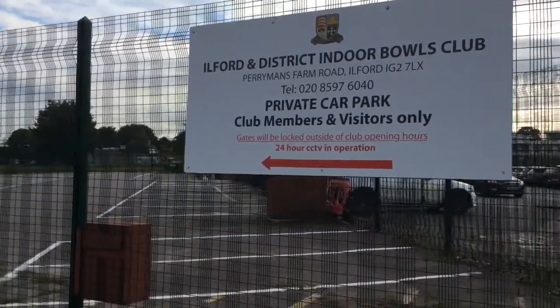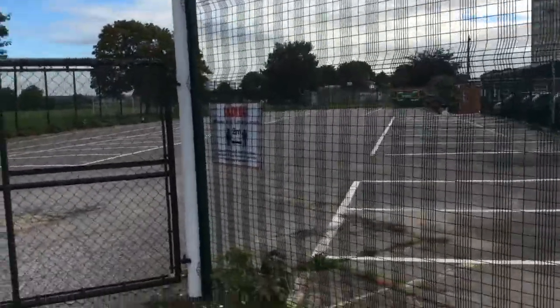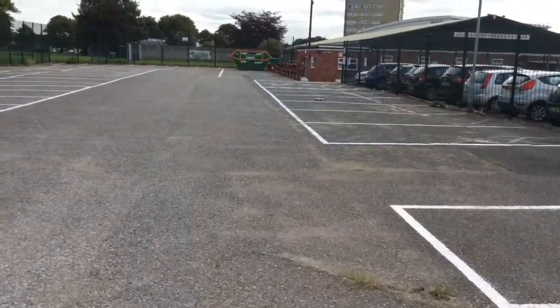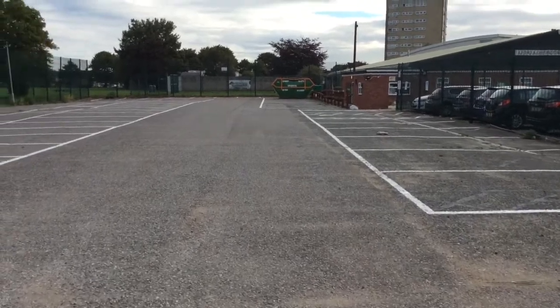Welcome to Ilford Indoor Bowls Club. This is a short video to show you how we have made the club safe for your return. You will see various signs and information around the club. Please ensure that you do follow all of the procedures and guidelines detailed.